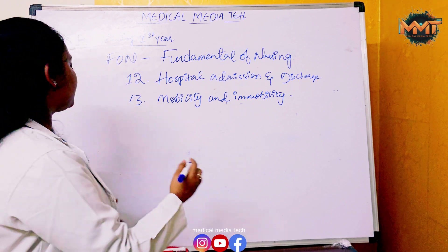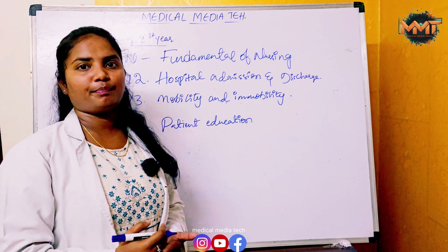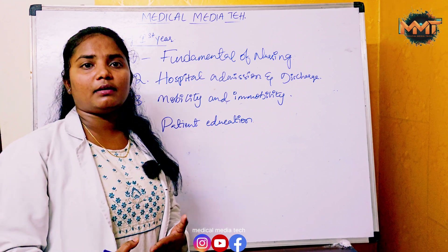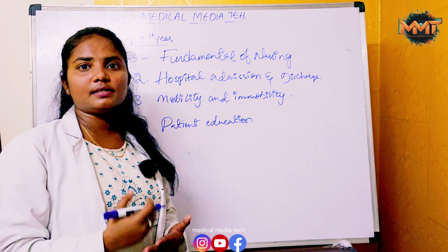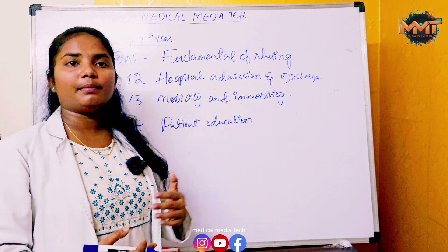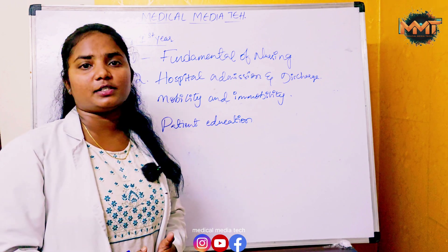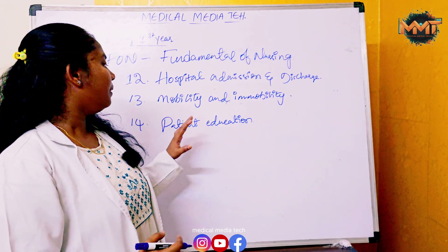Another chapter covers Patient Education — the concept, meaning, and principles of patient education, health education, and how nurses educate patients to improve their health. Patient education is very important. Topics include therapeutic patient education, objectives, principles, benefits, and the nurse's role in patient education.